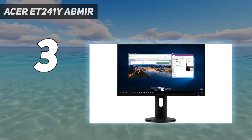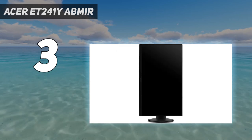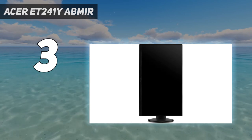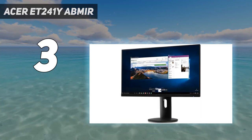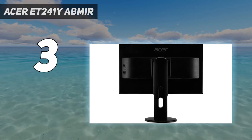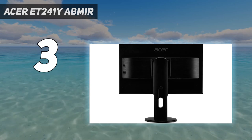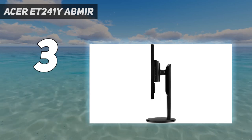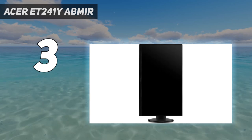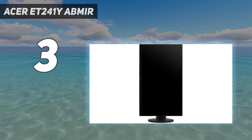More importantly, this monitor is equipped with eye care technology. It has a blue light filter to shield you from the effects of prolonged exposure to blue light. Secondly, it uses flicker-less technology, which works by maintaining a steady stream of light, hence preventing unnecessary eye strain. Lastly, Acer has incorporated its patented ComfyView technology, which operates similarly to anti-glare screens, minimizing background light reflections.